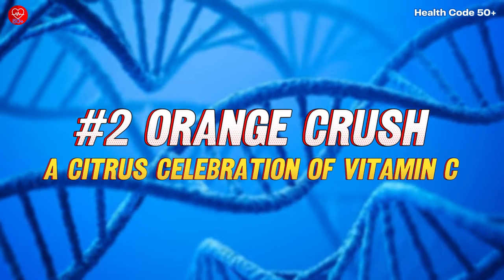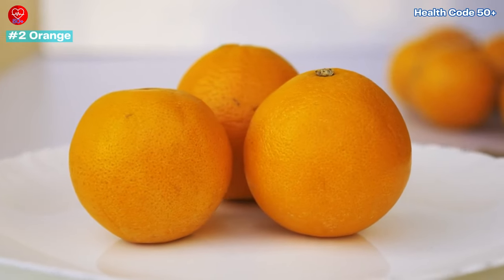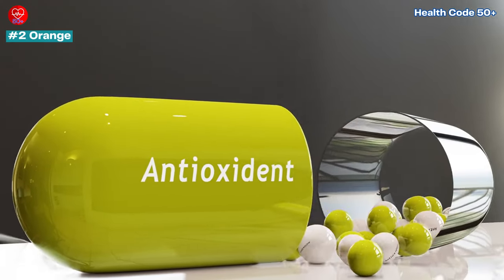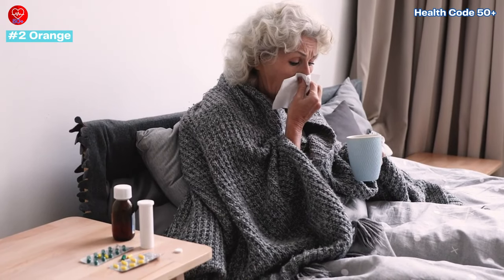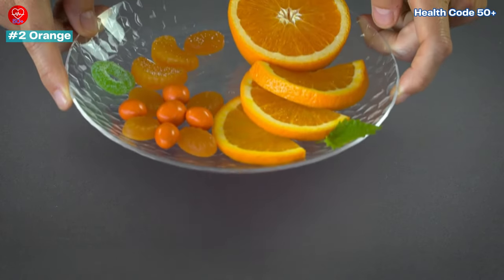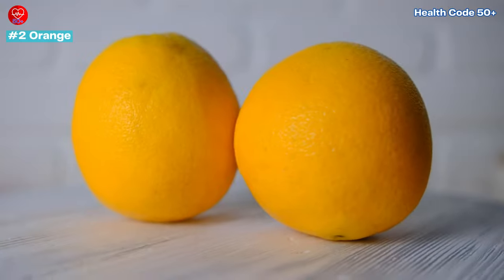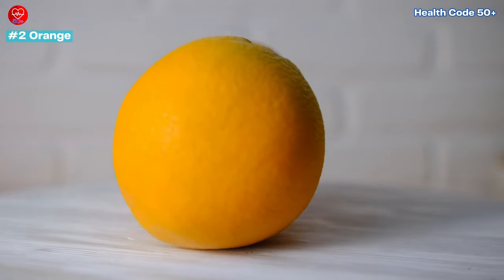Number 2: Oranges — A Citrus Celebration of Vitamin C. Oranges aren't just a burst of sunshine in colour — they're packed with vitamin C and antioxidants. This essential vitamin helps your body absorb iron and keeps your immune system strong, fighting off those pesky colds. Oranges are also a great choice for blood sugar management. Pro-tip: for a naturally sweetened twist on water, add orange slices. Recent studies also suggest oranges may help improve your body's ability to process cholesterol.